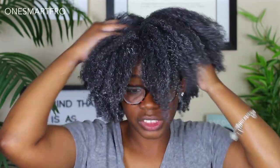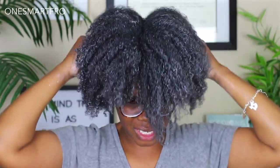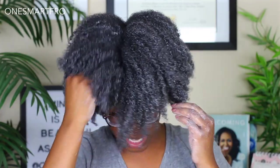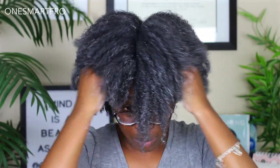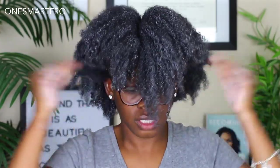Now what I'm doing is just massaging this clay into my scalp so that my scalp can also be cleansed, because this is supposed to act as a shampoo and remove dirt and toxins. I also want to remove all that gunk from my scalp — I just want it to feel all nice, light, and airy. I'm using my fingertips, not my nails, and I've been doing it for about three minutes.